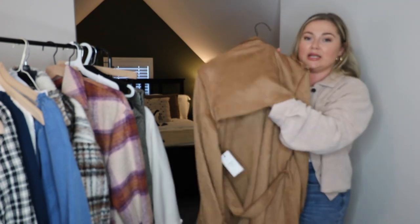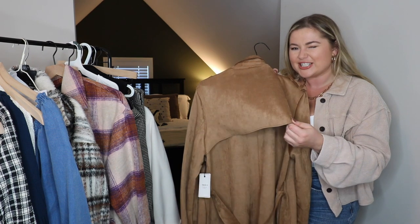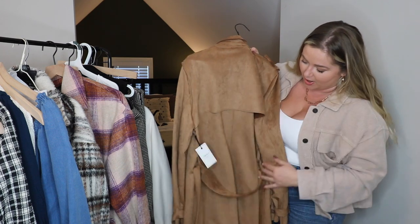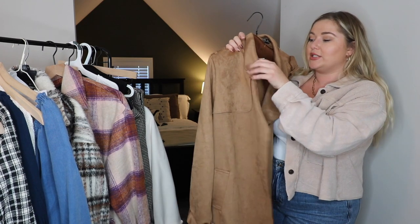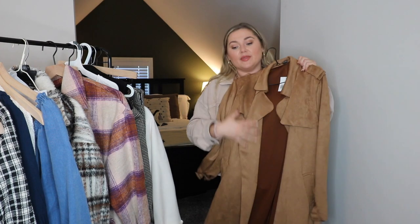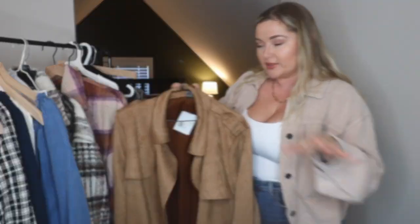It has just the standard traditional trench coat back — you know, the Inspector Gadget-type back — and then just a wrap. There are no buttons to secure this one. It is lightweight, so it's perfect for the South or the early seasons of fall up North. This one also goes to about mid-calf on me. So the three jackets are pretty much all the same length.